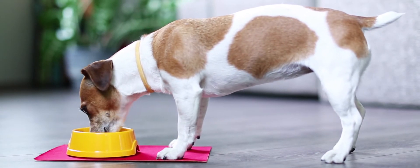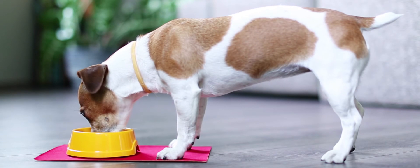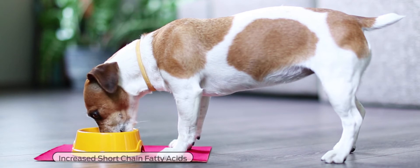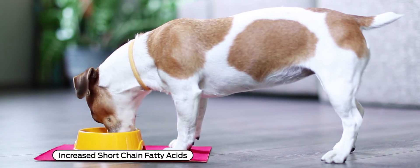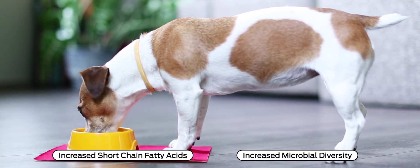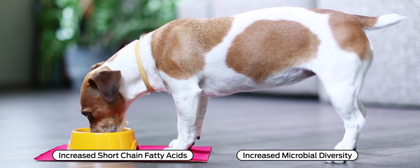Probiotics and prebiotics promote the presence of a healthy gut microbiota with a high capacity to ferment prebiotic fiber, resulting in increased short-chain fatty acid production, contributing to increased microbial diversity and an overall benefit to your pet's health. At Purina ProPlan Veterinary Supplements, we are proud to offer nutritional innovations that challenge conventional thinking.